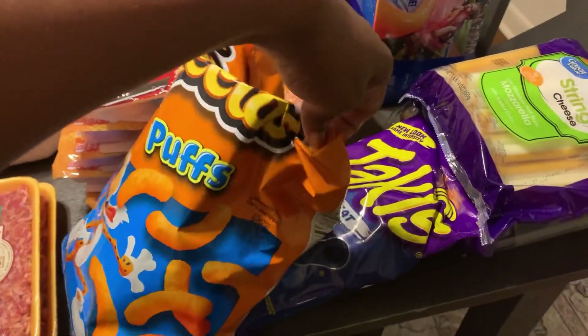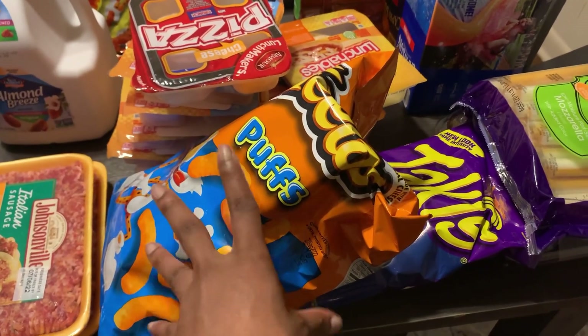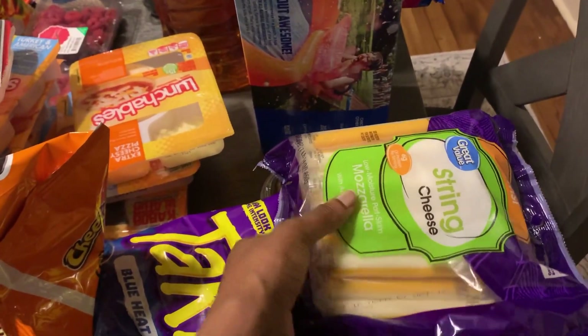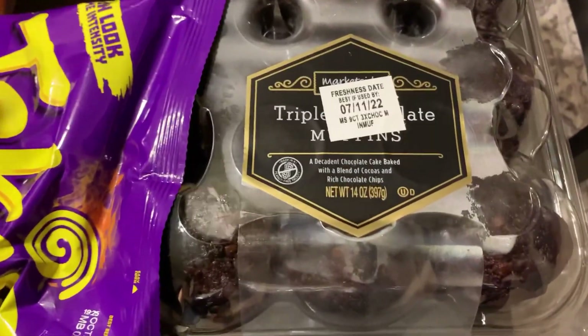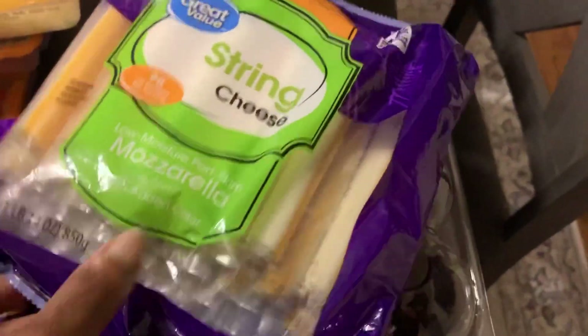And then we have some Cheeto Puffs — the kids picked these out. These are actually DJ's chips; he wanted some Cheeto Puffs. Kevin picked out some Takis. And then they love string cheese — they love this string cheese, so we got them some of that. And then Kevin picked out these triple chocolate muffins. He loves chocolate, so he picked that out.